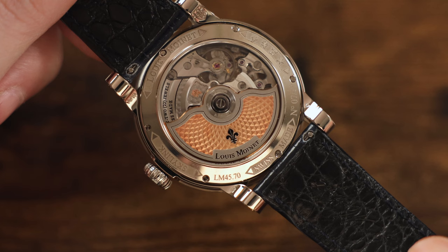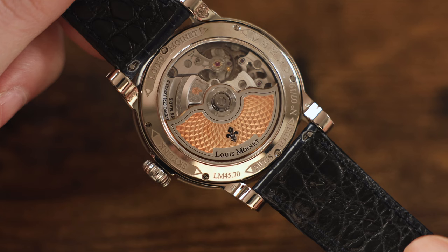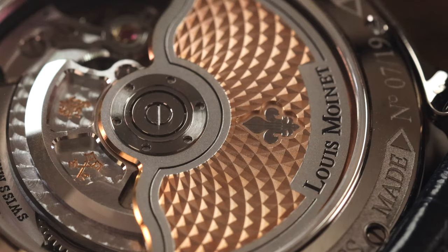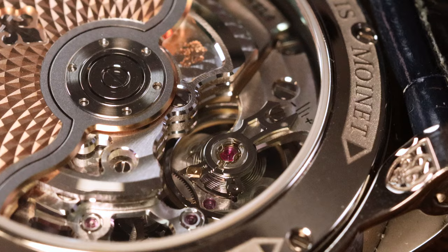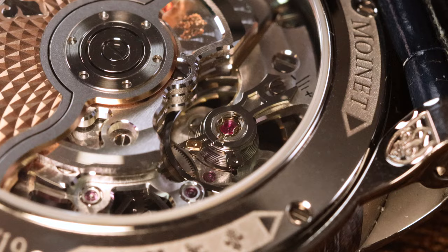It has a 22-jewel automatic movement, visible through the display caseback window, and it is high horology — beautifully decorated and technically refined. It has a 48-hour power reserve and runs at 4Hz frequency with a highly decorated automatic winding rotor. It's adorned with côtes de Genève and perlage, with finely beveled edges across the main plate and bridge components, and the ball-bearing mounted oscillating weight glides as smoothly and precisely as can only be found on a timepiece of this caliber.